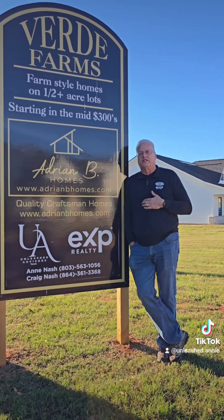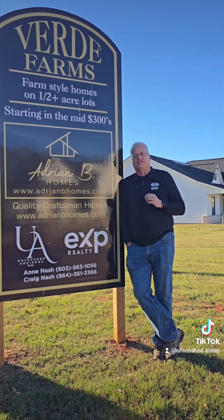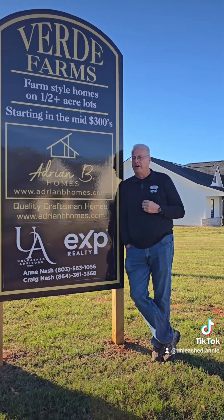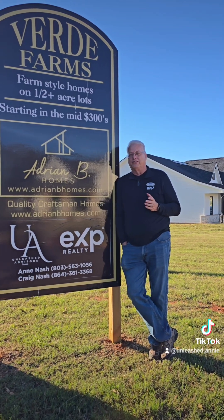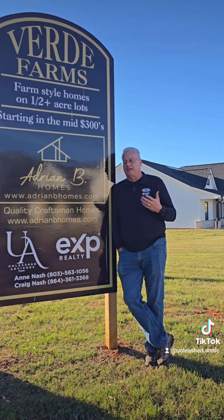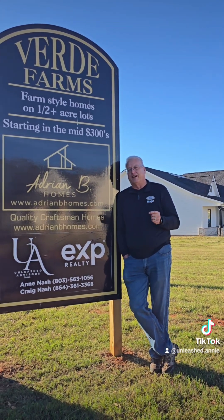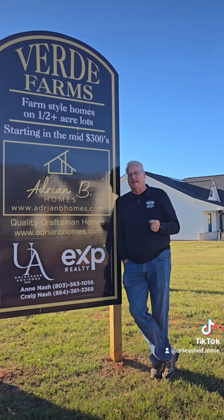That wraps up our tours of the owner's suites here at Verde Farms, designed by Adrian B. Holmes. Verde Farms is here in Chesney, South Carolina. We currently have 11 homes that are ready to move in, all on a half acre or more of land with beautiful yards. They all come with three bedrooms and at least two baths. As I showed you, they all have a different feature in the owner's suite. That's the difference with Adrian B. Holmes — he puts a little character in the house to make it a home, not just a house. That's what differentiates him from national builders.